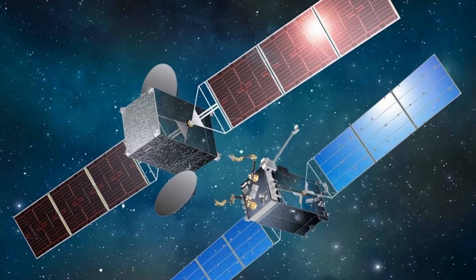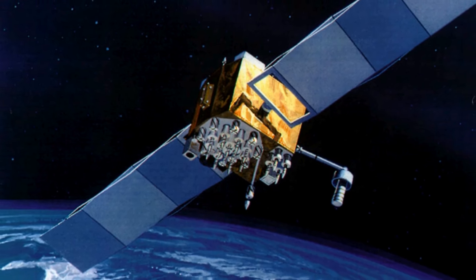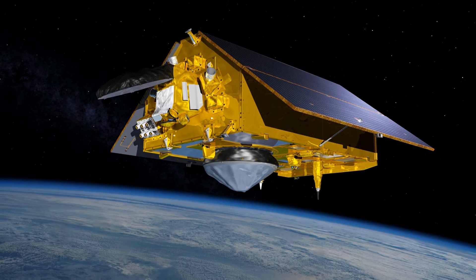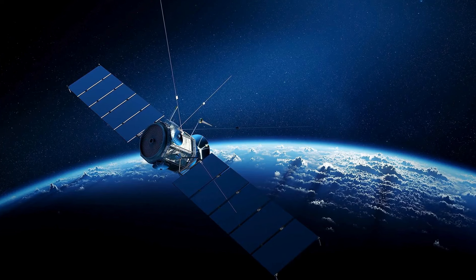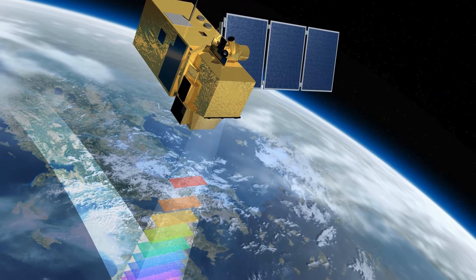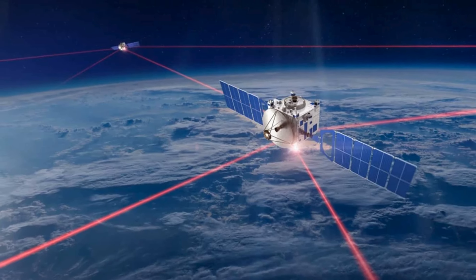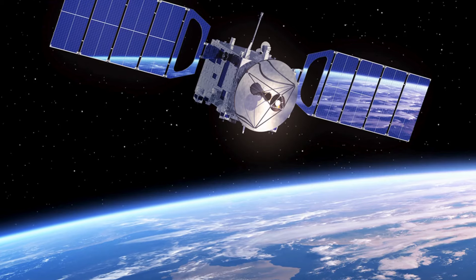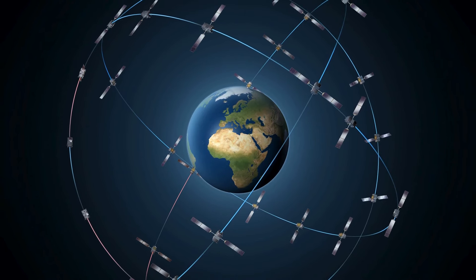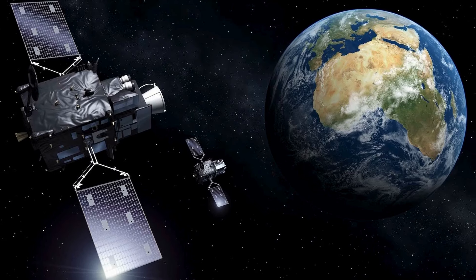Satellite is included in the list of top 10 inventions of NASA due to its pivotal role in revolutionizing telecommunications, earth observation, and scientific research. Satellites developed by NASA have significantly expanded our understanding of the Earth, its atmosphere, and the universe beyond. They enable global communication networks, weather forecasting, environmental monitoring, and navigation systems. Additionally, NASA's satellites have provided unprecedented insights into climate change, natural disasters, and space phenomena, shaping policies and decisions worldwide. Satellites also serve as platforms for scientific experiments.